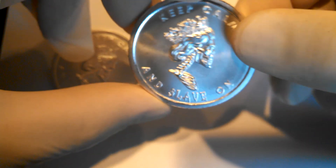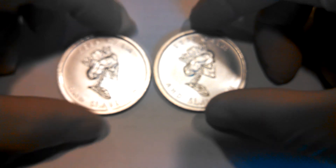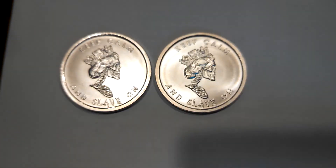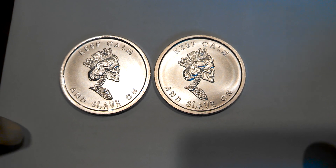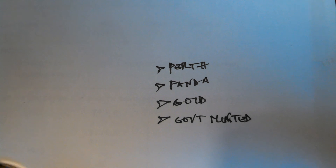I bought these early on when I was really interested in the SBSS message and then found out there was a bunch of BS attached to it. So I don't want these in my stack anymore. For someone who might not have them, who might appreciate the designs, maybe it's for you.